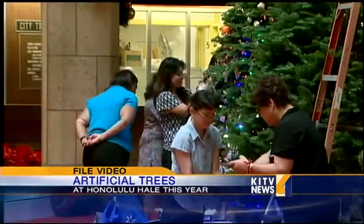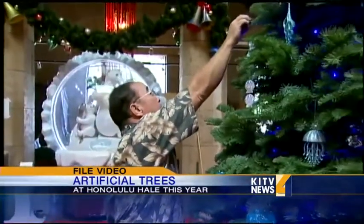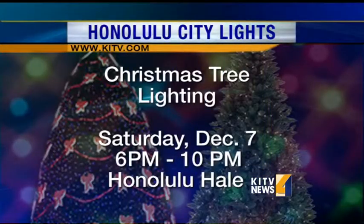The theme for the big tree is Santa's Underwater Adventure. It will be decorated with tropical sea creatures and ocean elements. The actual lighting of the big tree and the beginning of the Honolulu City Lights display is set for 6 p.m. on Saturday, December 7.